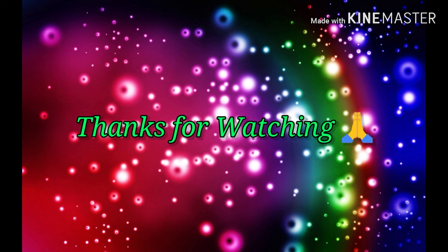Thanks for watching friends. See you in my next video. Until then, take care. Bye bye.